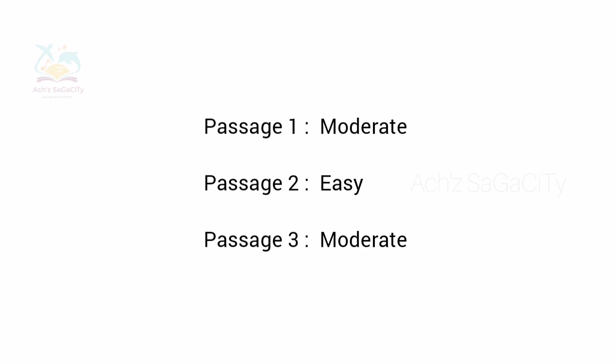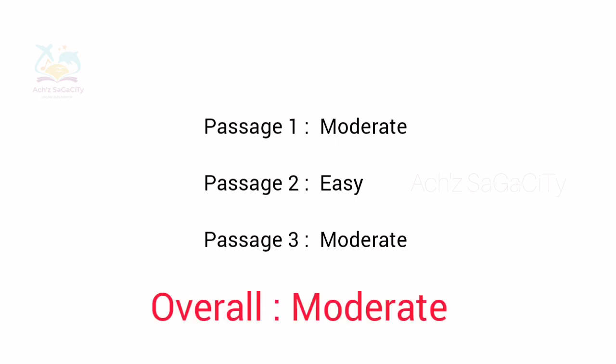I will update the answers soon and we will discuss more about that. Comparatively with the morning section, it was in moderate level — it was a little bit tricky compared to the morning slot.